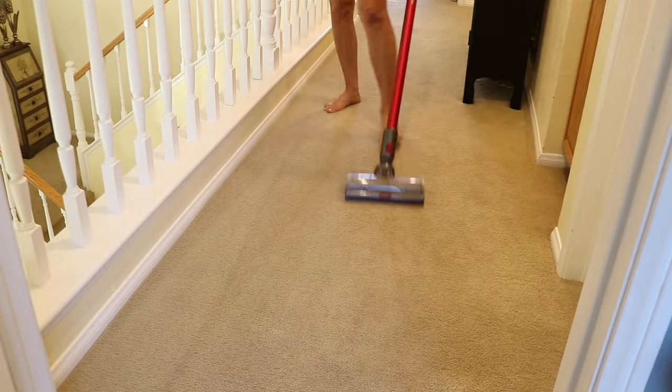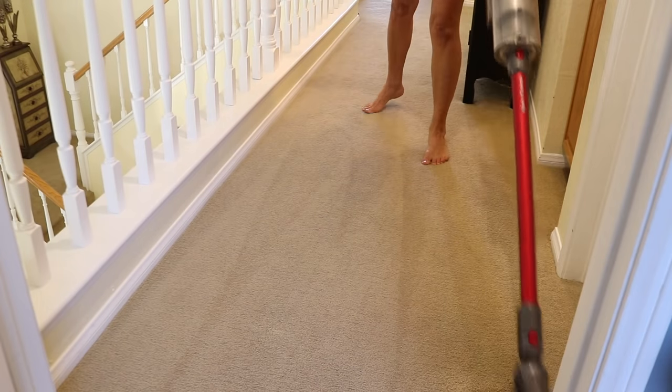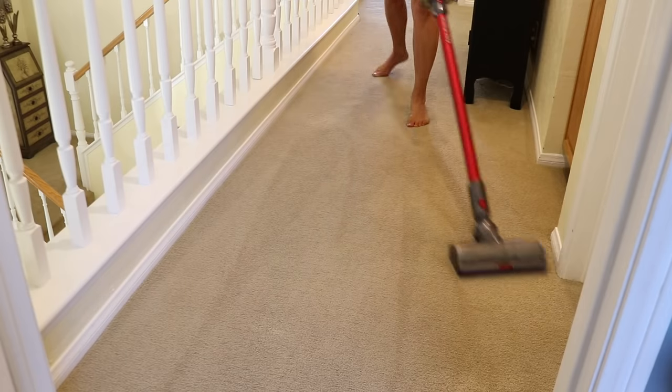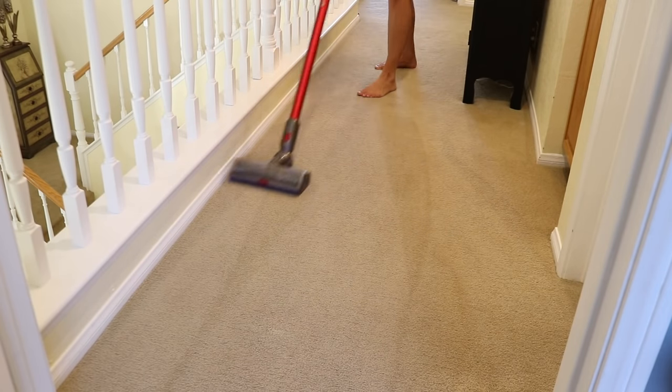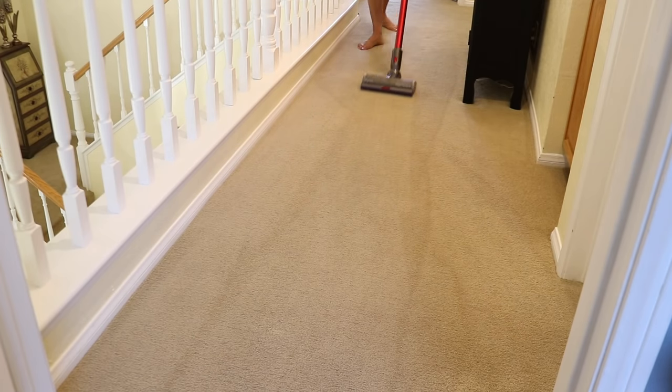My Dyson has three cleaning settings — low, medium, and high. I can vacuum the entire house including the furniture on the medium setting, but it doesn't last very long on the high setting. I like to use the high setting when I have smaller areas to vacuum so that I can get a deeper clean.